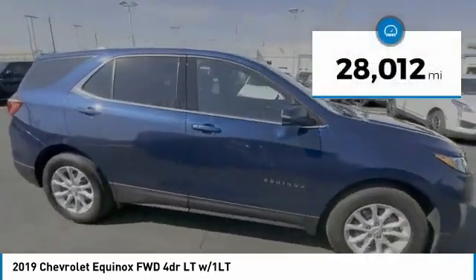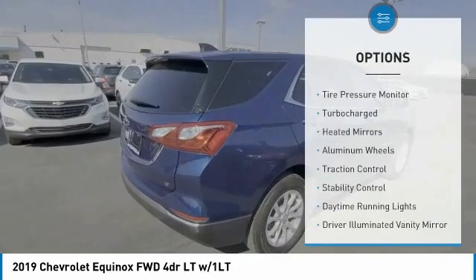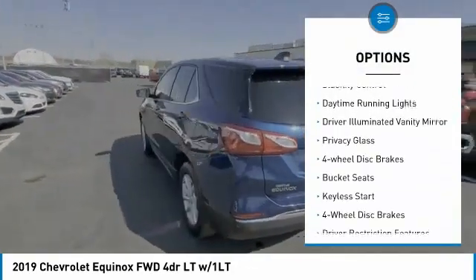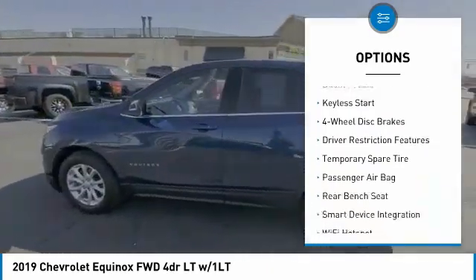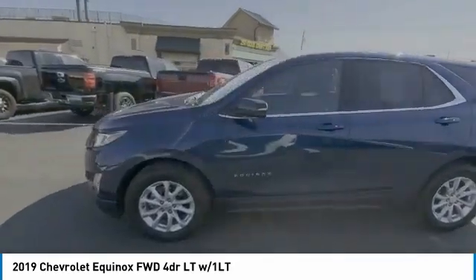This vehicle has less than 30,000 miles. Here are some of this vehicle's great options: tire pressure monitor, turbocharged, heated mirrors, aluminum wheels, traction control, stability control, daytime running lights, driver illuminated vanity mirror, privacy glass, four-wheel disc brakes.